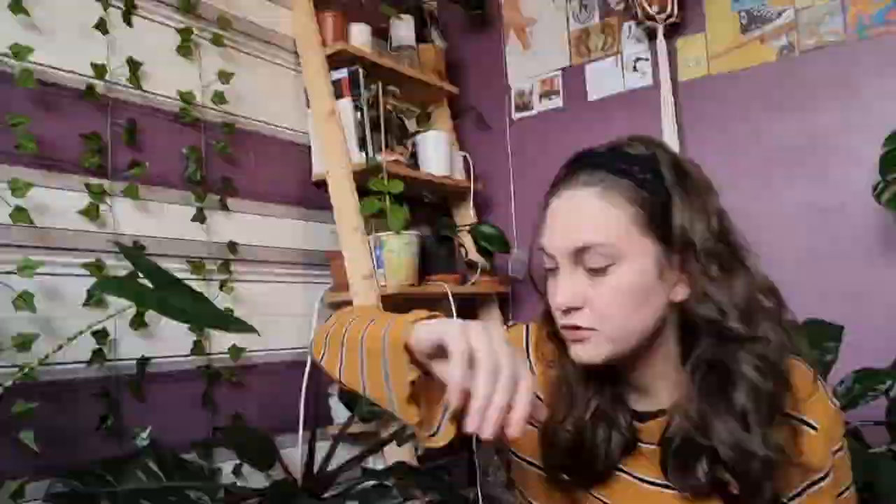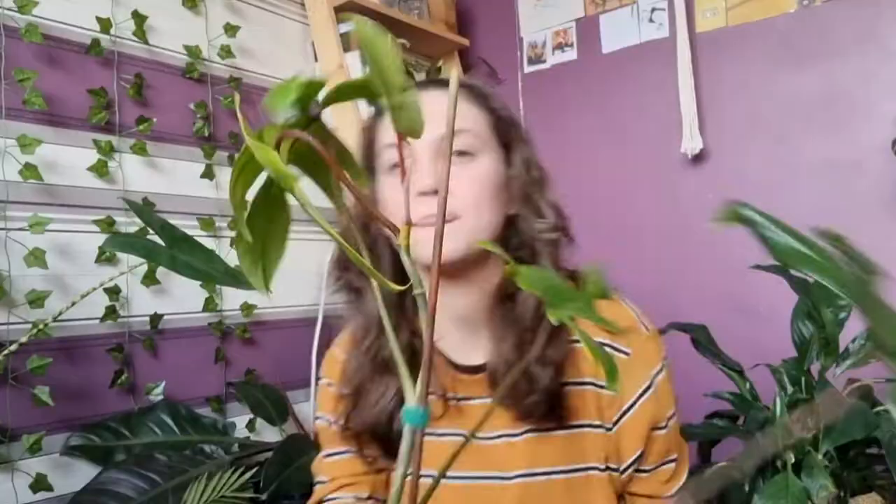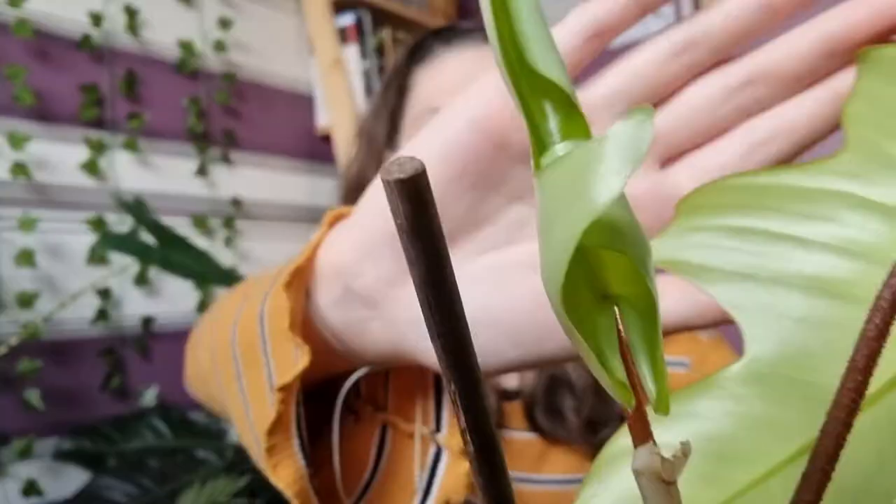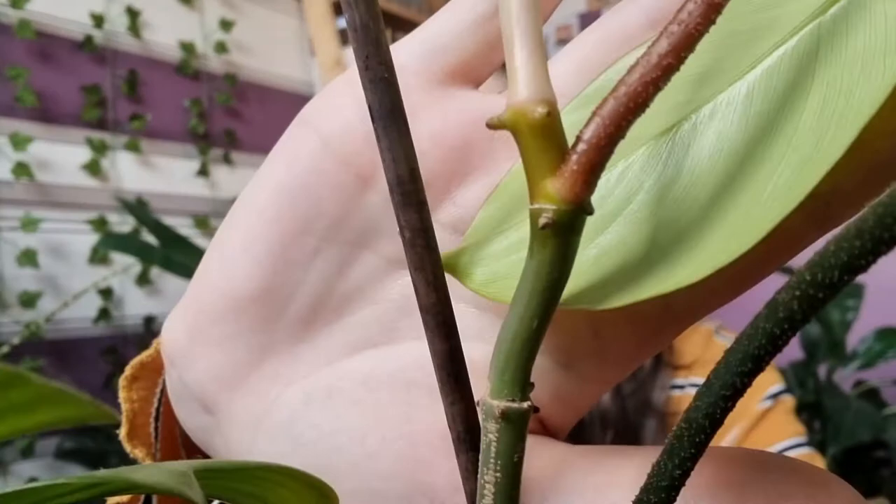My fourth plant is my philodendron florida ghost. I showed this on my last favorites video but I'm showcasing it again because it's beautiful and I love it. I'm still obsessed with it — and I have a new leaf, even tinier than the last one. Look at the stems when they come in, they're just bright red, really beautiful. I desperately need to get this on a moss pole — you can see a little aerial root right there.